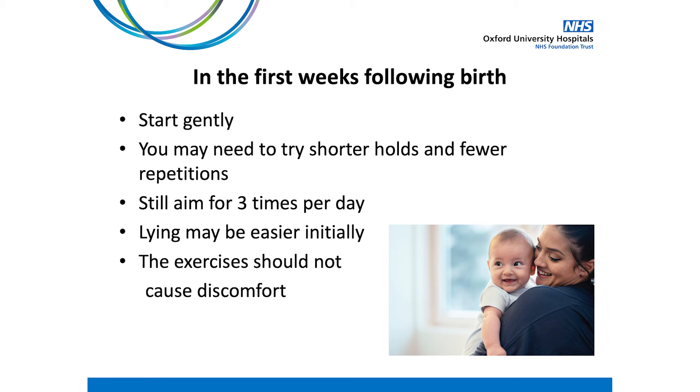Some women watching this video may have recently had a baby and be wondering if this advice is right for them — the answer is yes. You can start your pelvic floor exercises early after birth as long as you're comfortable and you don't have a catheter; wait until your catheter is removed before starting the exercises. You should start the exercises gently but gradually build up your endurance holds and repetitions. The exercises should not cause any discomfort, and you may find it easier to start in lying before progressing to sitting and standing positions. For women in the first few weeks following birth, start gently with shorter holds and less repetitions, and still aim to do the exercises 3 times per day.